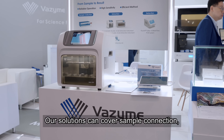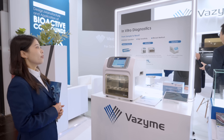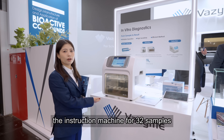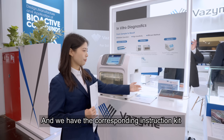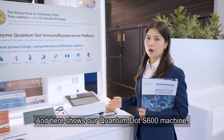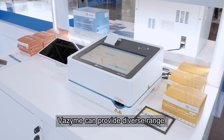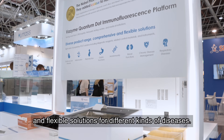And here shows our solutions for in-vitro diagnosis. Our solutions can cover sample collection, extraction and detection. For extraction, we can provide the extraction machine for 32 samples and also 96 samples. We have the corresponding instruction kit with the instrument. And here shows our Quinta DOC 600 machine. Our system can provide a diverse range of comprehensive and flexible solutions for different kinds of diseases.